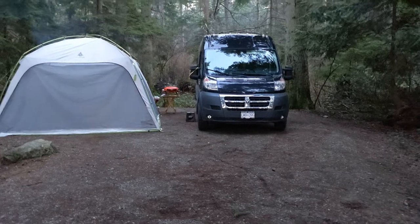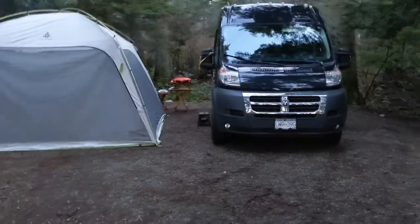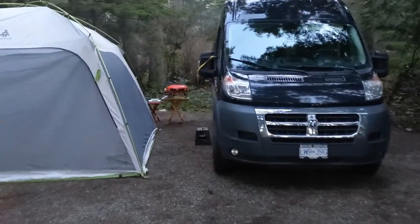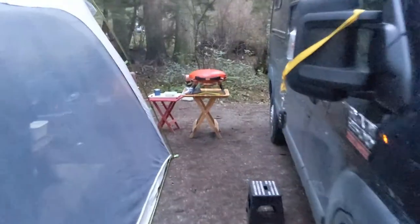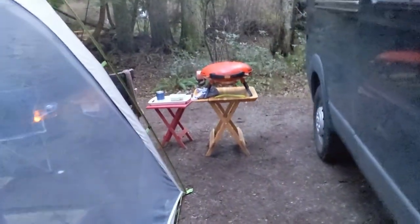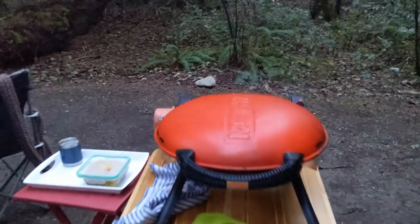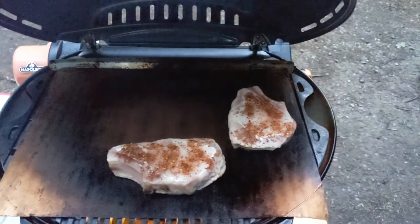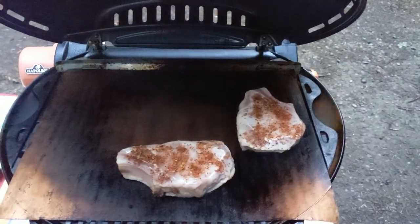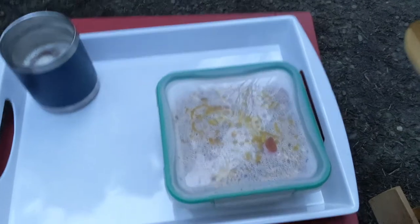Okay, camp set up. As you can see the Promaster 2500 is there, we've got the camp set up around back. Here's the barbecue, we've already started it, and shortly — oh look at that, she's cooking! And then here we have our Bombay mac and cheese that'll go on about halfway through the meat cook.